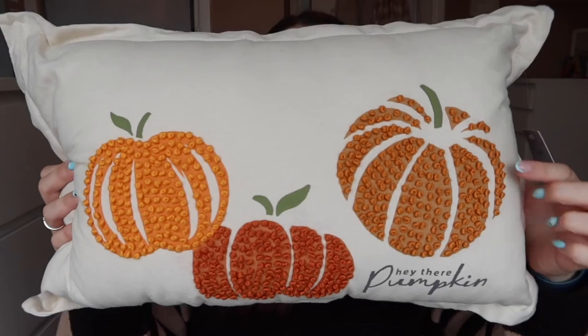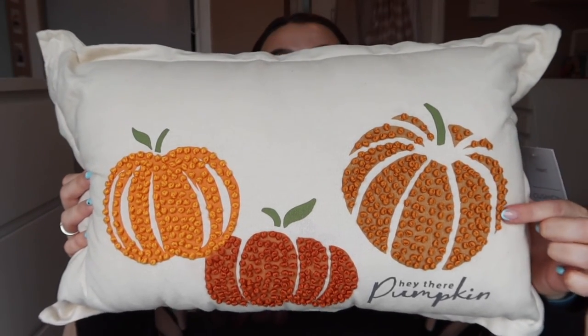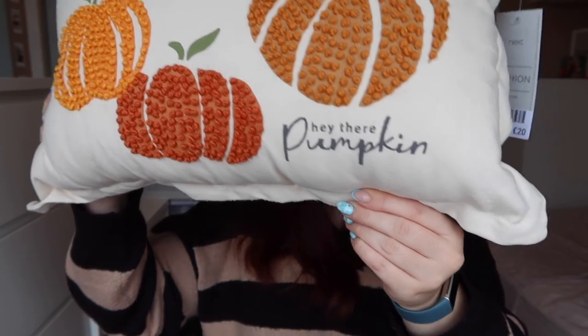The last thing I bought is one of my favorite items — this cushion. It's got little twist knot pumpkin designs all over it and at the bottom it says 'hey there pumpkin.' It's a beige creamy color. Most things I've been seeing have been either bright orange or white, but this one fits my room perfectly. It cost me £20 — I can't believe how much money I've spent on autumn decorations for my literal box room. But I think it's so cute.